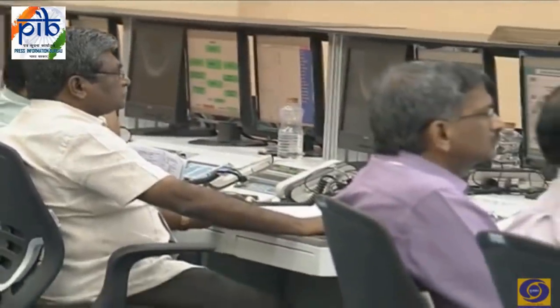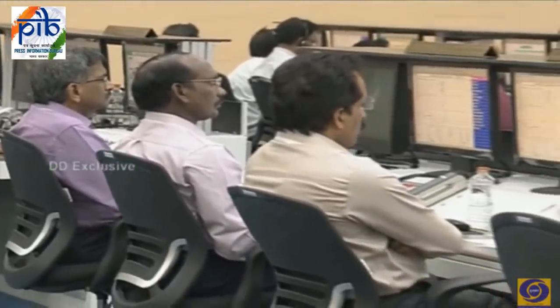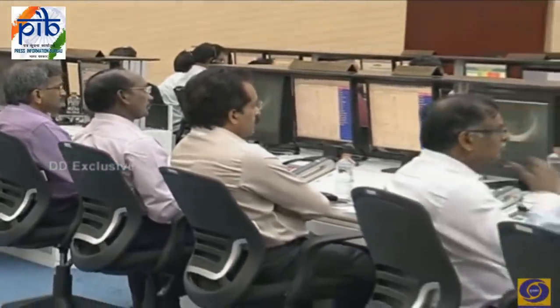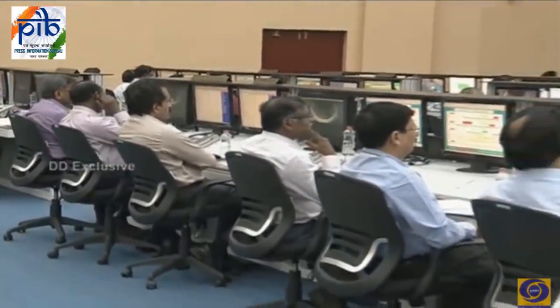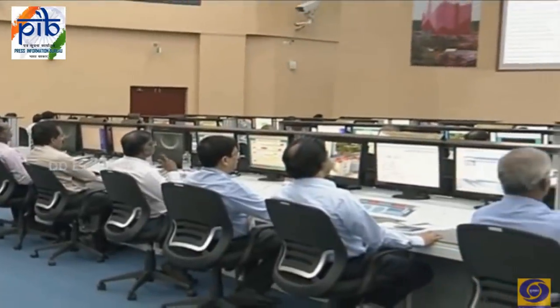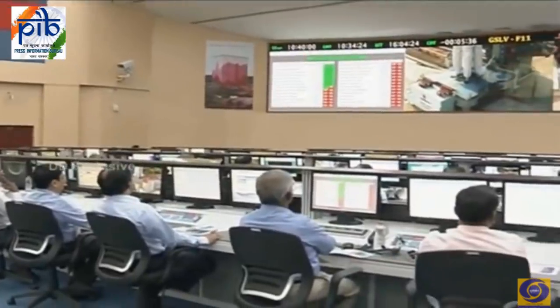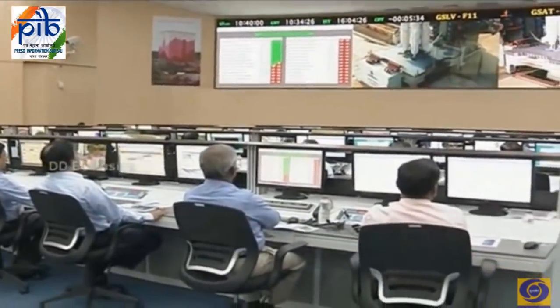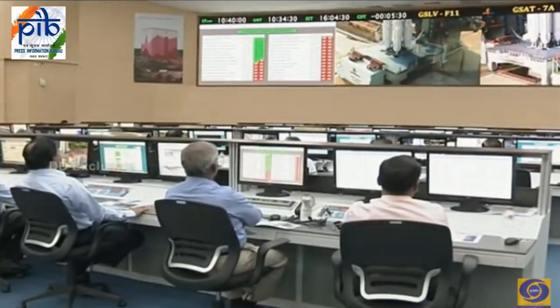The final stage GS3 is our indigenous cryogenic stage, the CUS-15, 9.9 meters tall with a core diameter of 2.8 meters. It is a high-performance engine with a specific impulse of 443.5 seconds and burns for 842 seconds — the initial 400 seconds in an augmented mode, that is 13% more thrust than its nominal value.